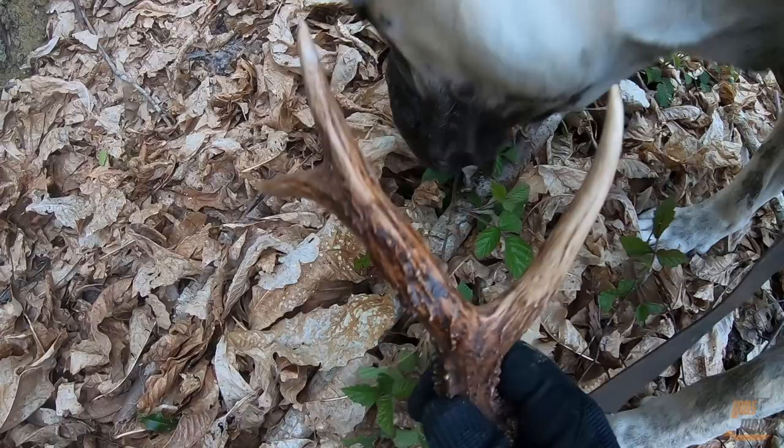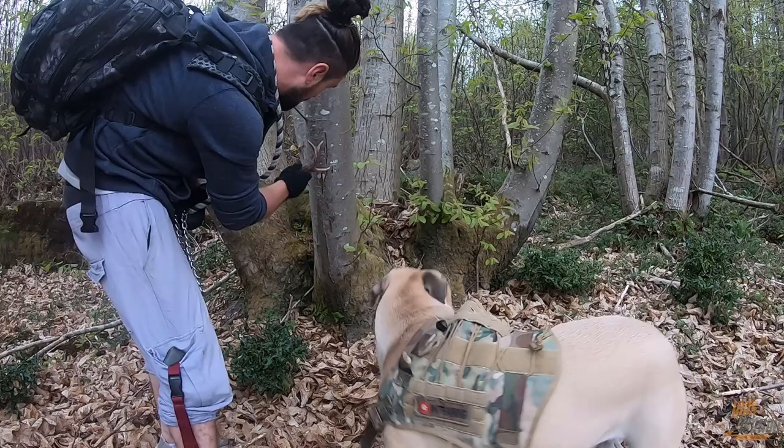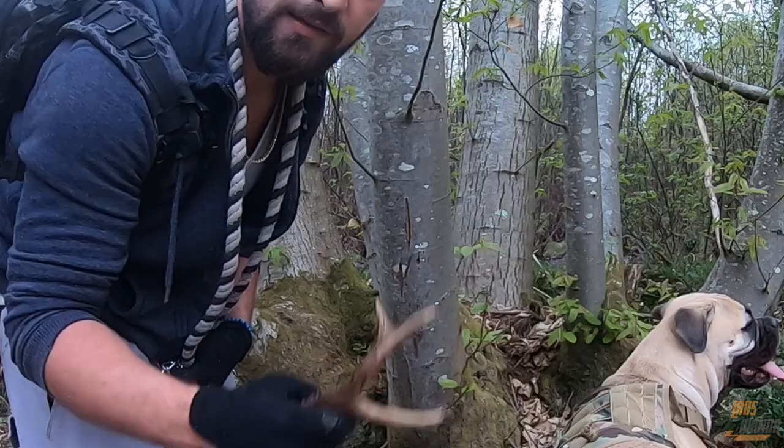That there — it appears to be a deer antler! Good girl, well done! You can actually see where that would have gone in, and those would have been the two marks there from this antler — hence why it probably fell just there next to this tree. So that's what you're looking for.